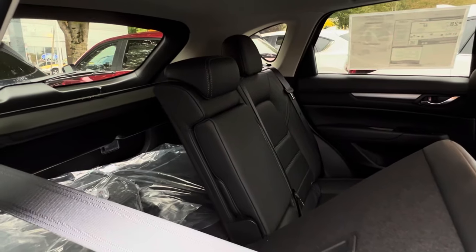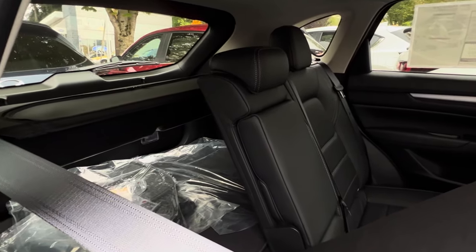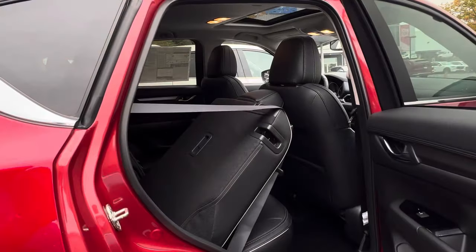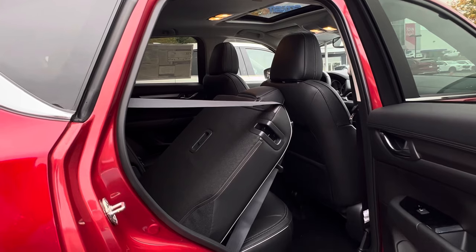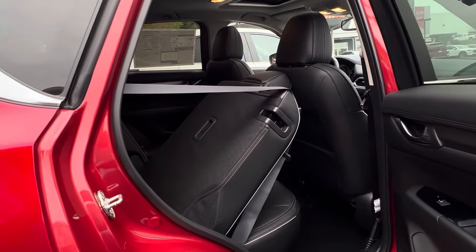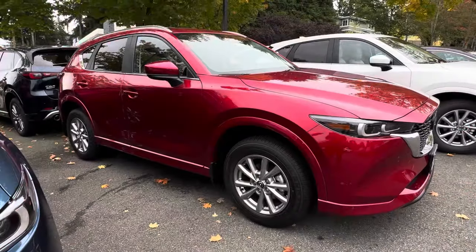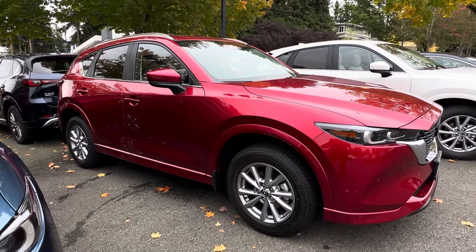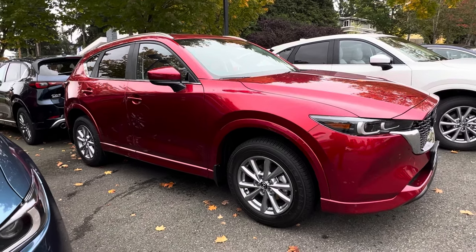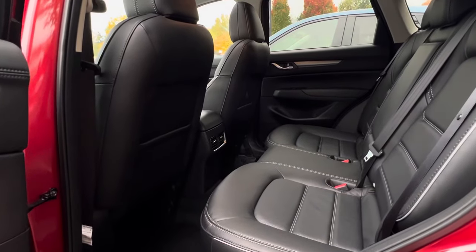The Mazda CX-5 has a cargo space of 29.1 cubic feet behind the rear seats, and when you fold the rear seats down you get about 59.3 cubic feet of cargo space, which is very impressive. This has a length of 180.1 inches and a wheelbase of 106.2 inches.